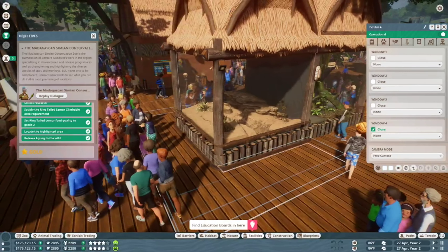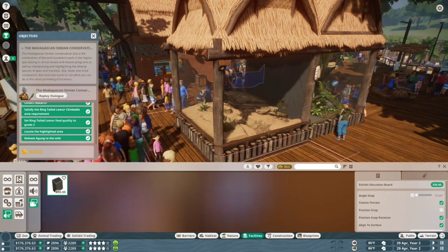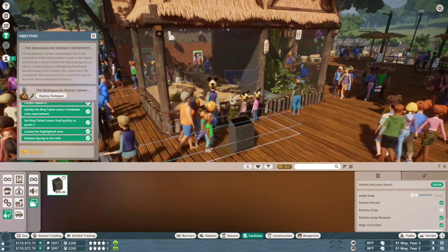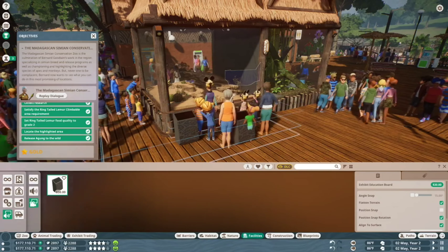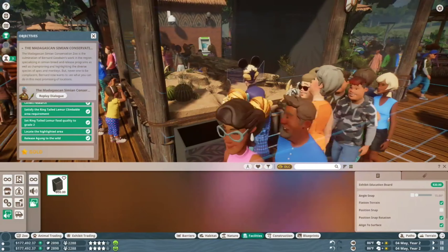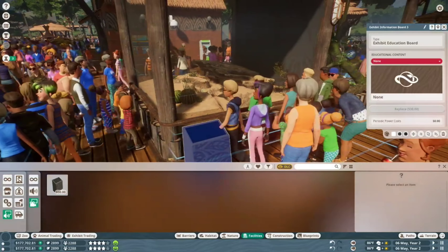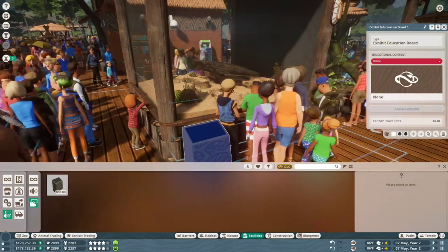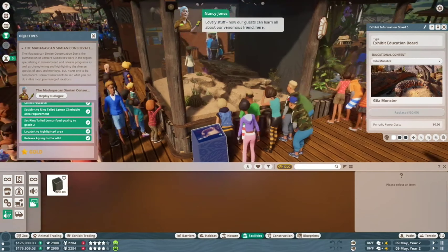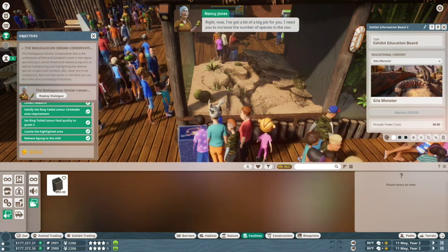There we go, that's the ticket. And the last thing we need to look at is setting up the different windows — click on the Windows tab. There's also an exhibit education board; pop them down near exhibits to teach your guests about them. Let's add one now — because my guests are stupid. Lovely stuff, now our guests can learn all about our venomous friend here.